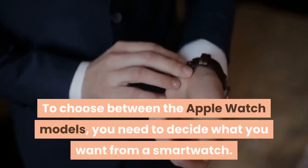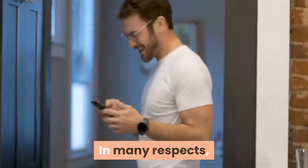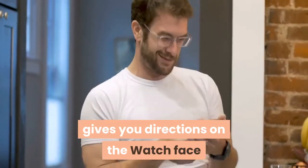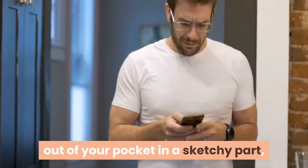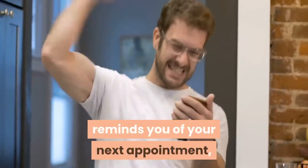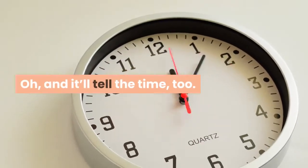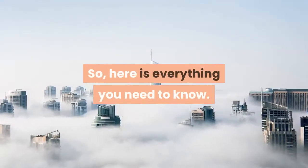To choose between the Apple Watch models, you need to decide what you want from a smartwatch. In many respects, every single model of Apple Watch does the same thing: delivers notifications from your iPhone to your wrist, gives you directions on the watch face so you don't need to take your iPhone out of your pocket, counts your steps, monitors your heart rate, reminds you of your next appointment, lets you know when you've washed your hands for a full 20 seconds, and tells you the weather — and it'll tell the time, too. Every Apple Watch does all these things, so here is everything you need to know.